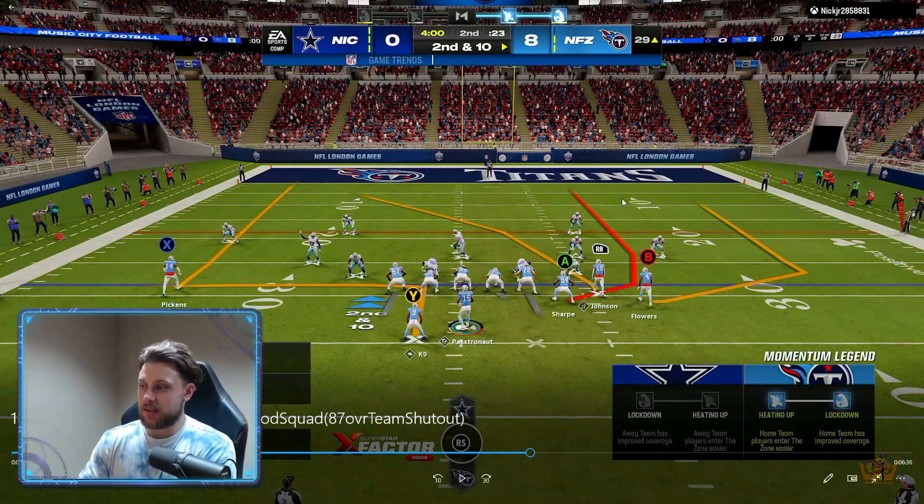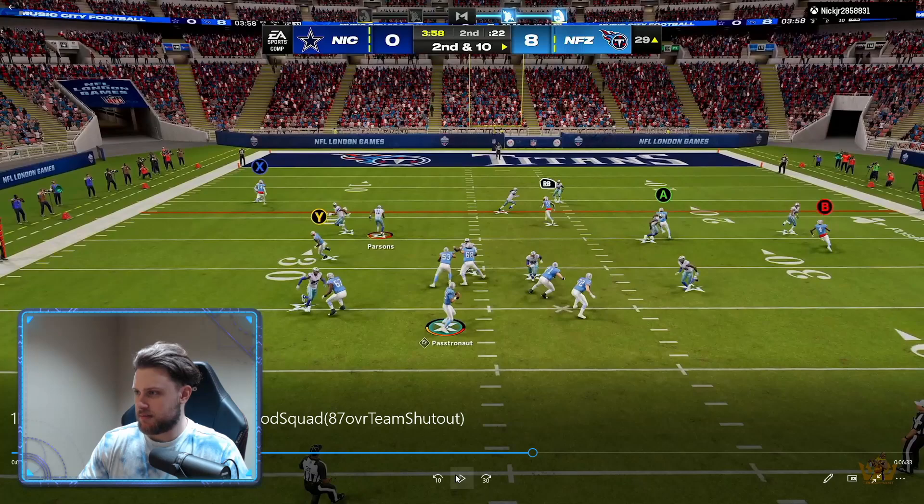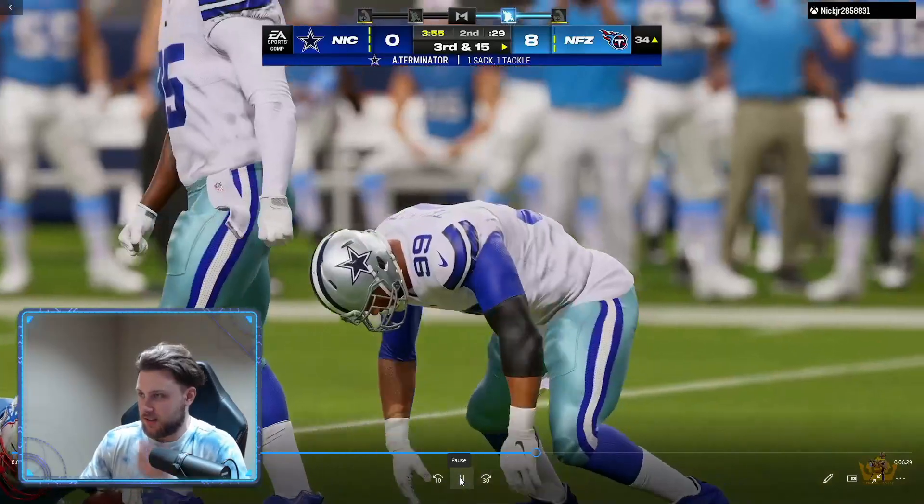Now I'm going to go back to something he did against my defense — this vertical. I'm going to look for that quickly to the flat first, then K9, then Johnson over the top, and then Sharp. He's in man coverage. The read is either this, if he's able to clear that before this man gets to him — which it's probably not. Honestly, the read here is probably K9 or a throwaway, because this isn't looking great at all. So we're going to take a sack.